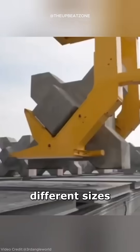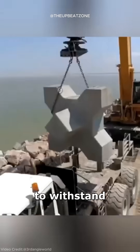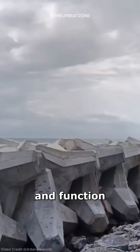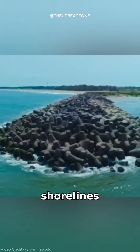Tetrapods come in different sizes based on their location, with some weighing up to 25 tons to withstand the surrounding conditions. This configuration ensures they remain secured and function effectively against powerful ocean waves, thereby protecting vulnerable shorelines.